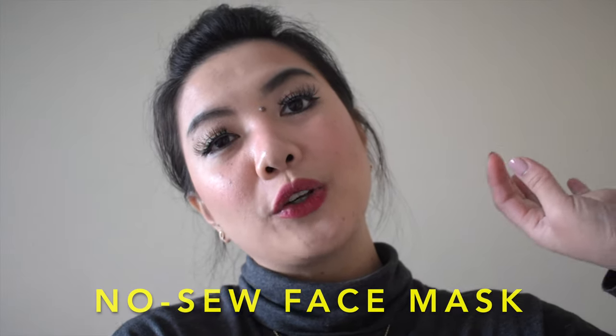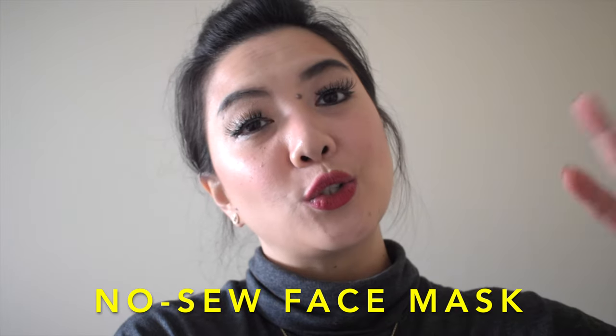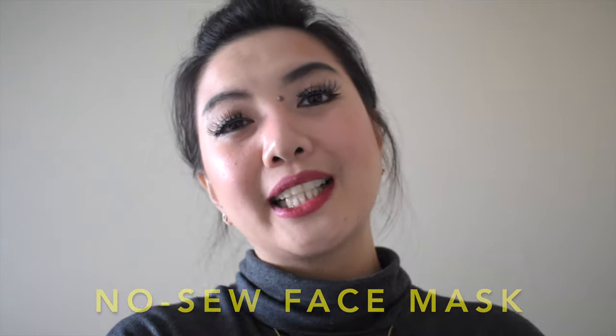Hi guys, so I thought I'm going to quickly share with you how to DIY a mask, just in case you want to use it to go outside for a quick shopping. Maybe this will be helpful, so let's get to the video.